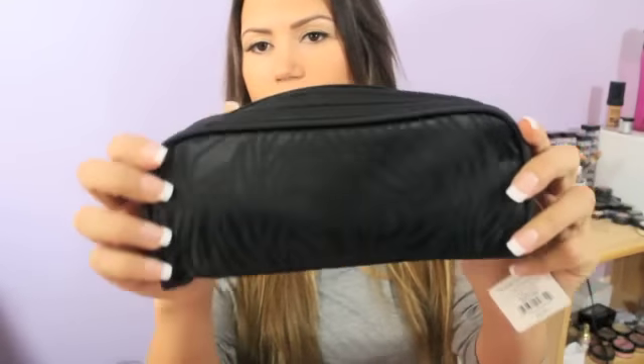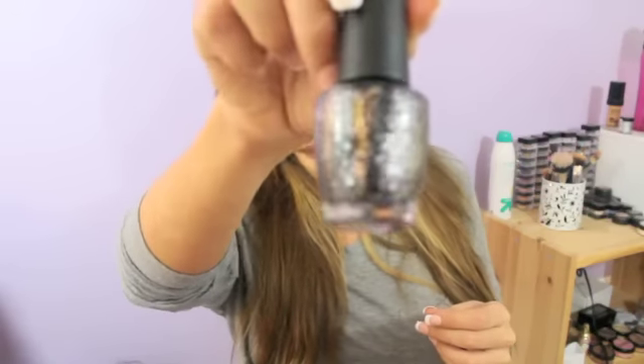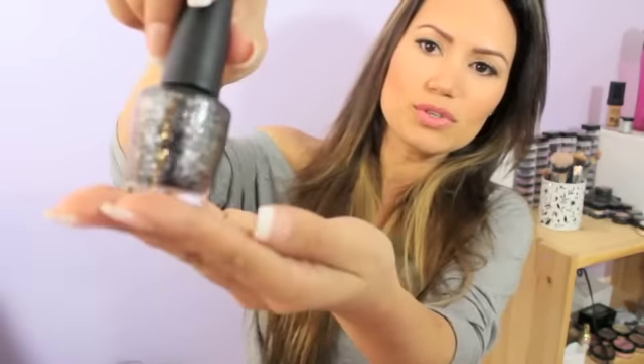Also, CoverGirl Lash Perfection. I've actually never used a CoverGirl mascara, so I'm very curious to see how this is. And then she got me this really cute zebra print bag. And inside of it is the most beautiful nail polish color. It's called Metallic for Life by OPI, and it's just super, super shimmery.